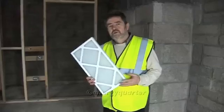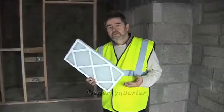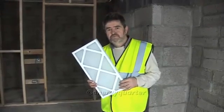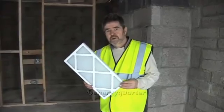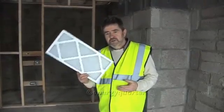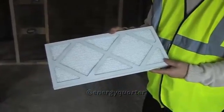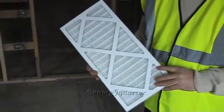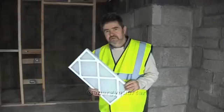As well as comfort and efficiency, the heat recovery ventilation unit gives you one more very important benefit: good indoor air quality. It achieves this through filters, which do two jobs — they clean the air and they keep the heat exchanger itself clean and efficient.